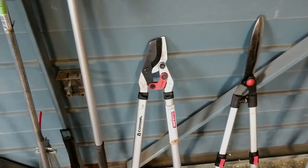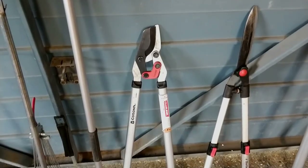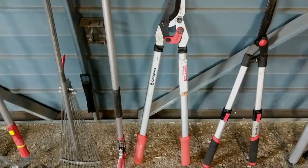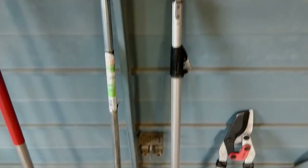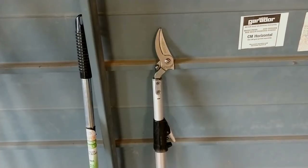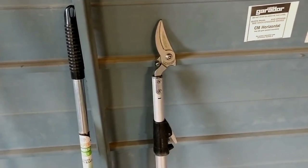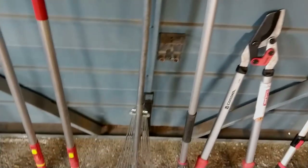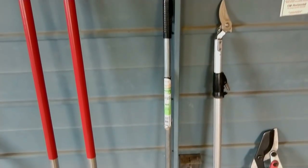Then we've got our Corona dual link loppers — we got tired of conventional loppers and these give you a hell of a lot of power. They're very strong, all metal, a bit heavy but very strong. And then we've got our ARS long reach pruner — you might have seen that in some of our videos, really nice tool. We've got another one as well that we sometimes bring during apple pruning season.